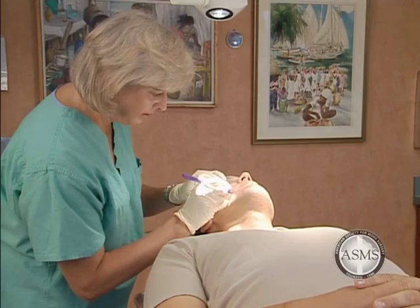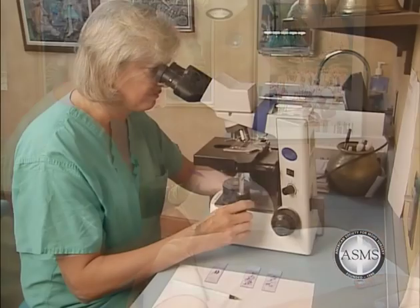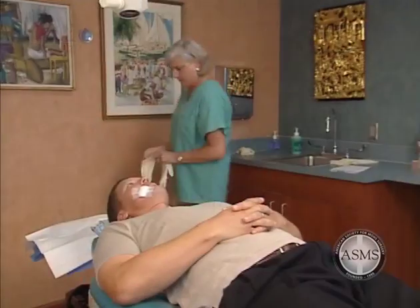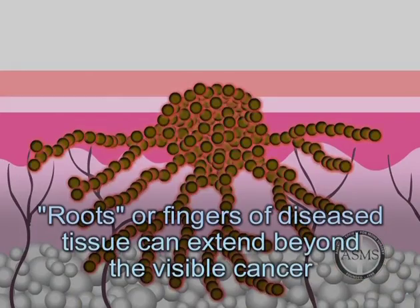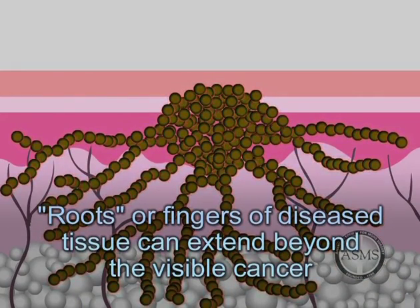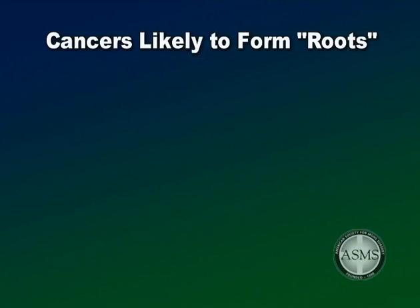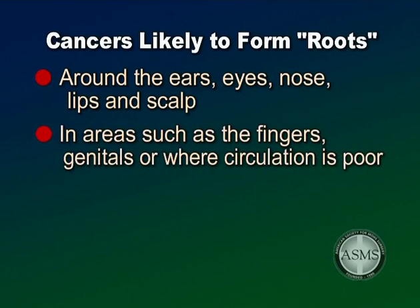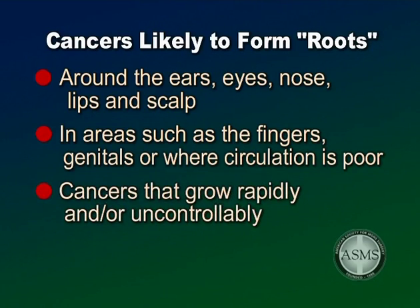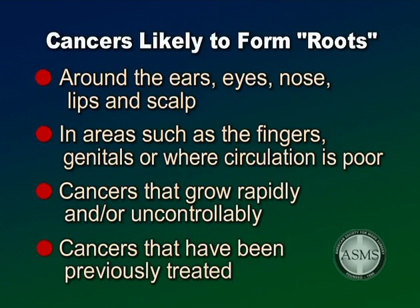Mohs micrographic surgery is the most precise method for skin cancer removal with the highest cure rates. The surgeon checks the removed tissue while you wait, further surgery can be performed immediately, and repair of the surgical wound is usually completed the same day. Many cancers may form roots or fingers of diseased tissue extending beyond the boundaries of the visible cancer — especially those in cosmetically sensitive areas around the ears, eyes, nose, lips, and scalp, areas where excess tissue is minimal, or cancers that grow rapidly or have been previously treated. Common treatment methods may not be successful for these cancers because they do not rely on microscopic examination to determine the extent of the cancer.